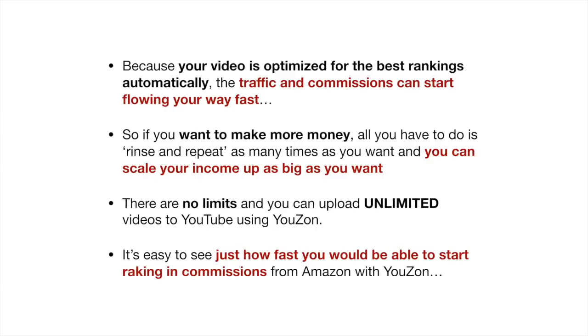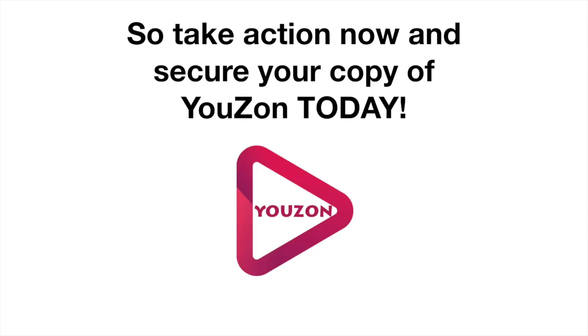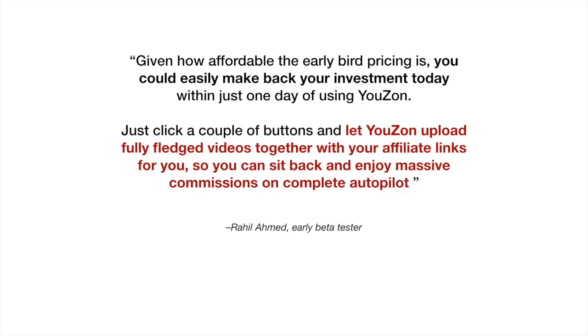There are no limits and you can upload unlimited videos to YouTube using Uzon. It's easy to see just how fast you would be able to start raking in commissions from Amazon with Uzon. So take action now and secure your copy of Uzon today. Given how affordable the early bird pricing is, you could easily make back your investment today with just one day of using Uzon. Just click a couple of buttons and let Uzon upload full-fledged videos together with your affiliate links for you, so you could sit back and enjoy massive commissions on complete autopilot.